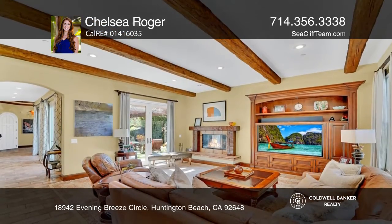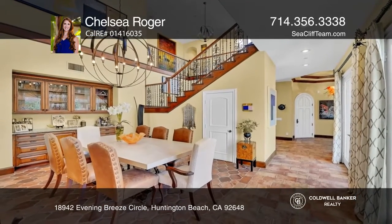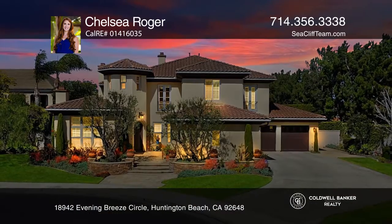The private yard includes a full-size basketball and tennis court and a pool with waterfalls. This home won't last long. Schedule a tour with Chelsea Roger.